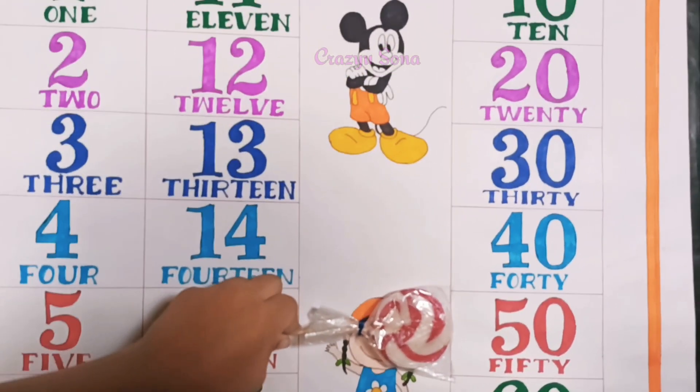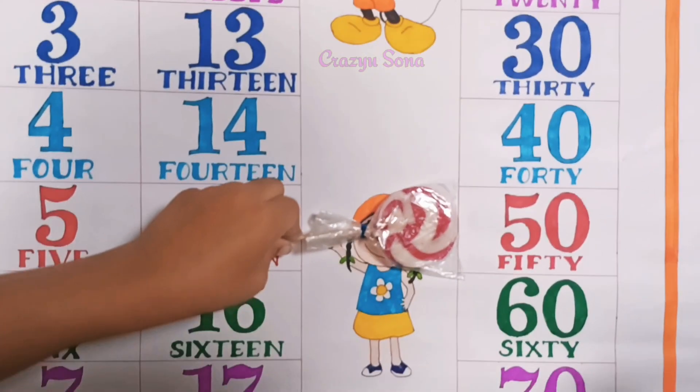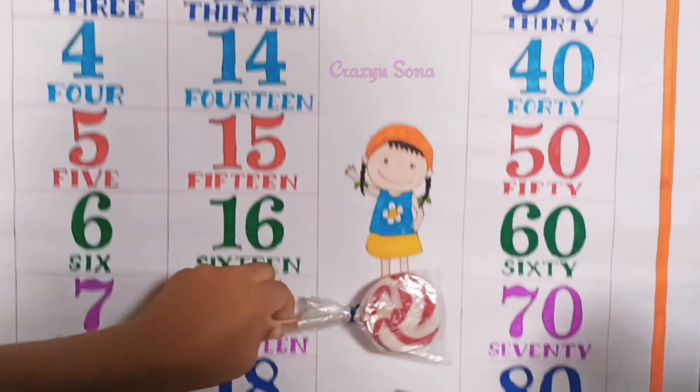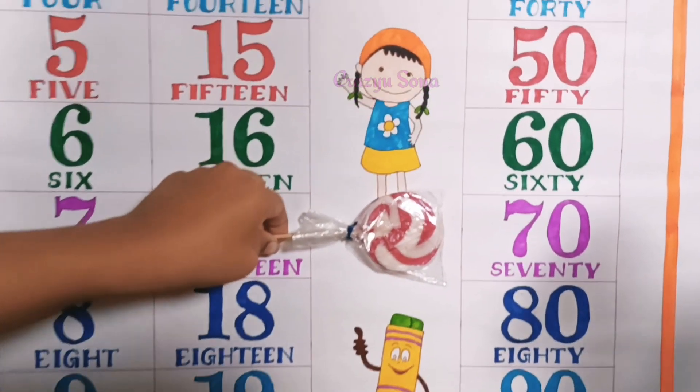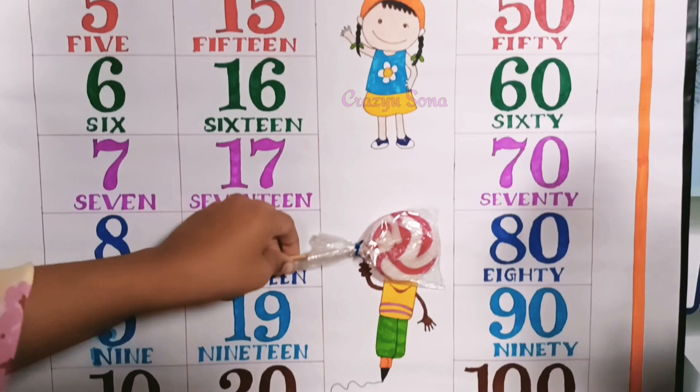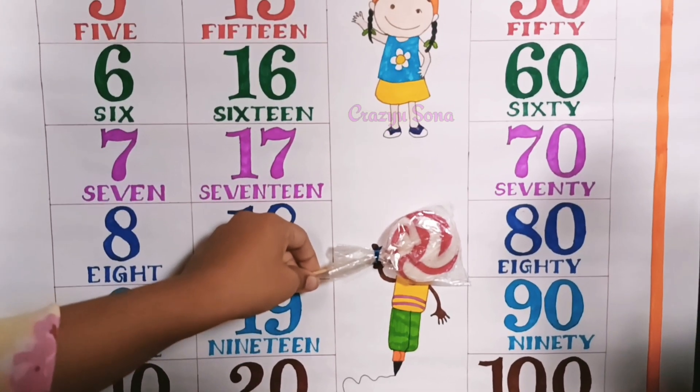50 — F I F T Y, 60 — S I X T Y, 70 — S E V E N T Y, 80 — E I G H T Y.